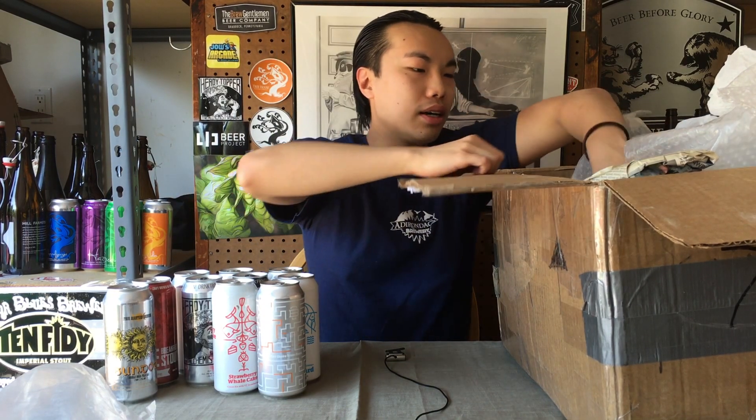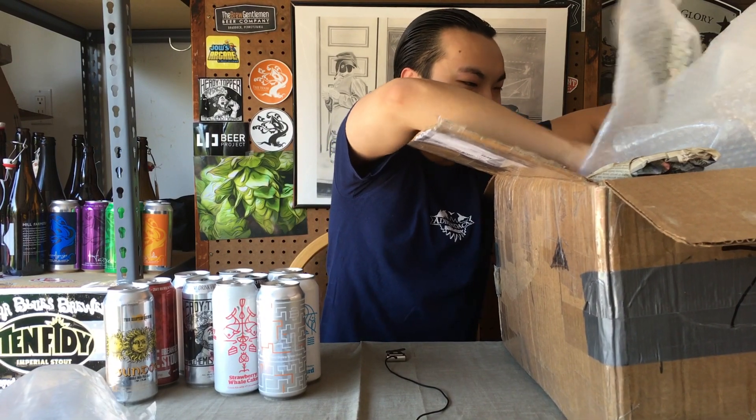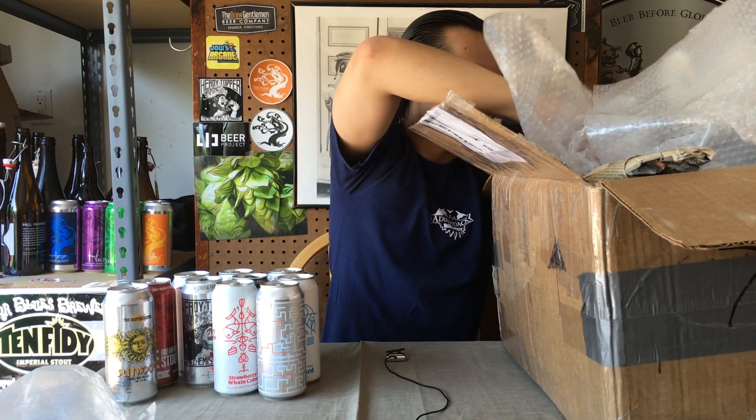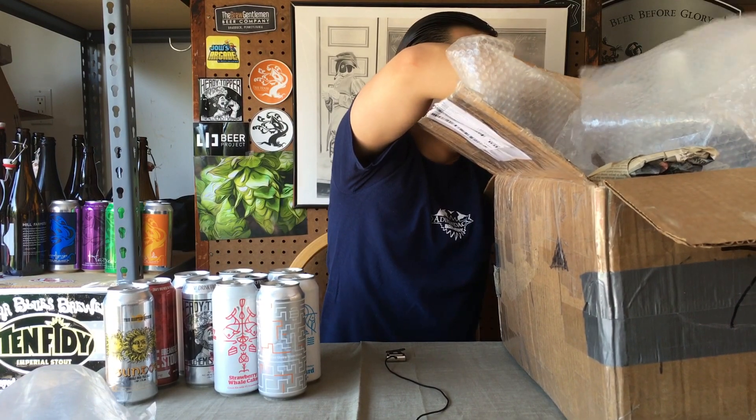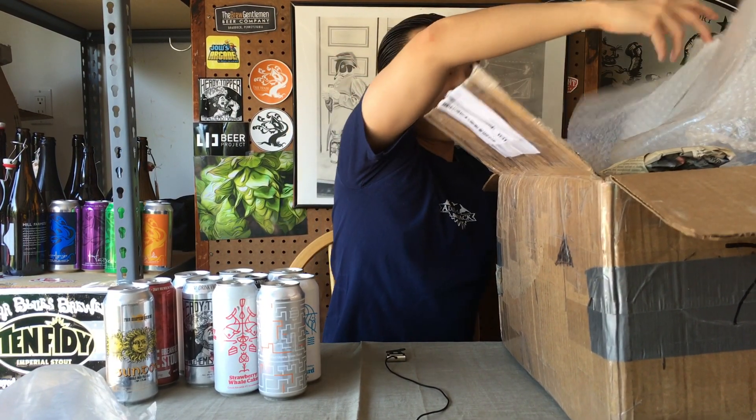It actually reminds me a little bit of what a Grimm label could be, so that's really cool. Jesus Christ. Come on. Oh my God, this is insane. I'm just going to start throwing stuff on the ground — I'll clean it up later.